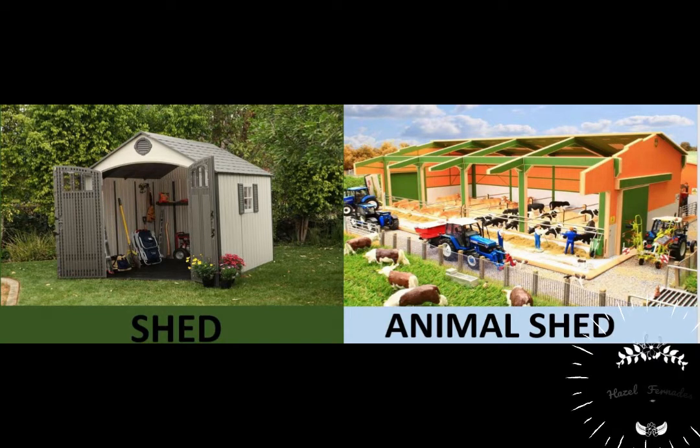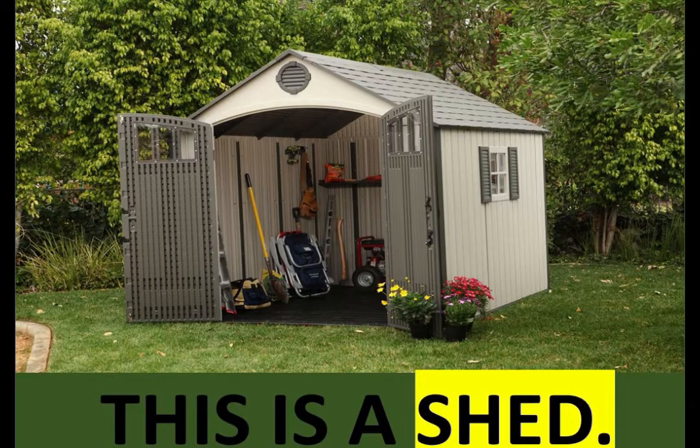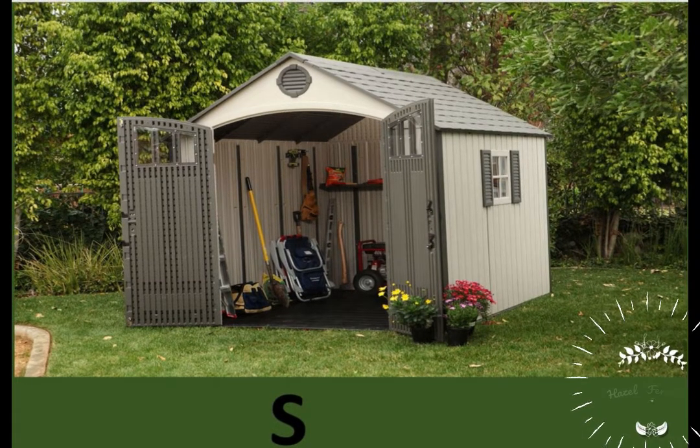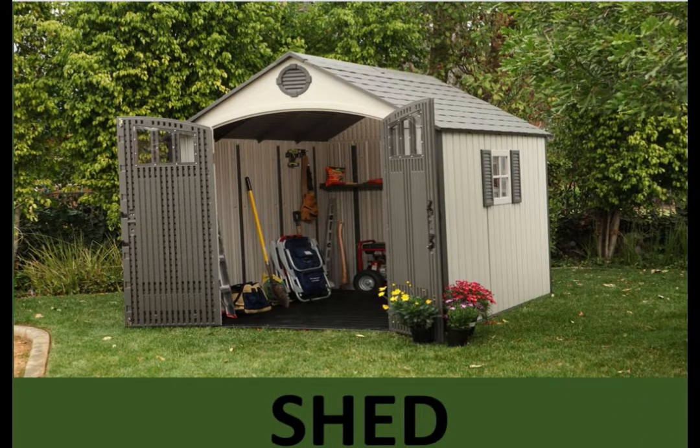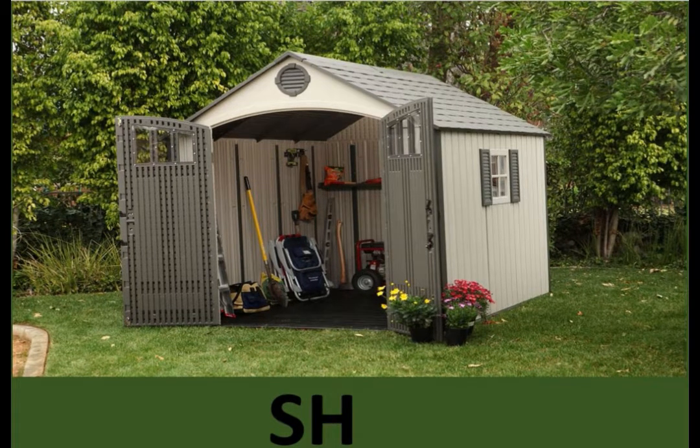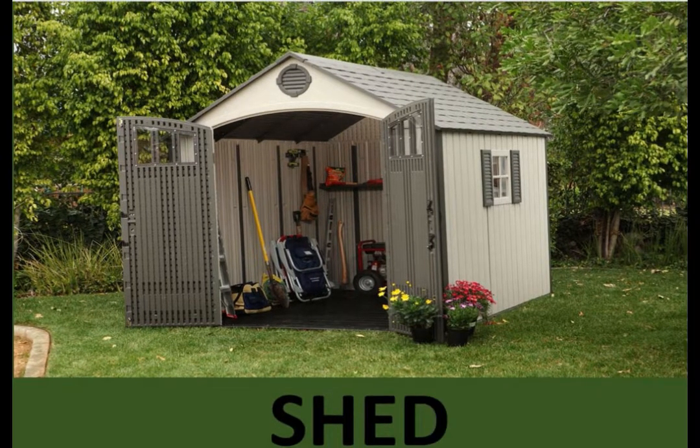The next word that you can see is 'shed.' Shed means a small hut-type of a place used to store tools or keep animals — like this is a shed. So let us spell shed: S-H-E-D, shed. And let us repeat: S-H-E-D, shed.